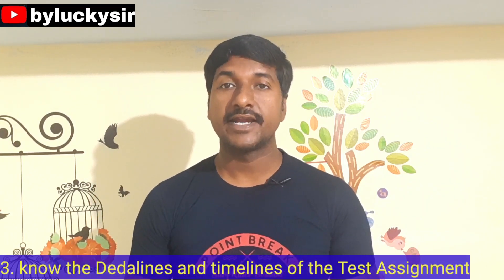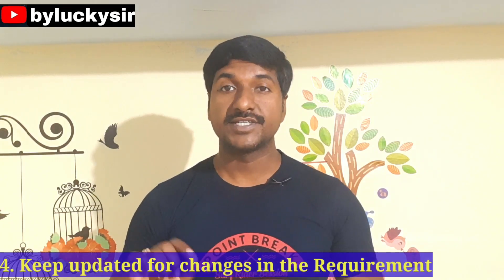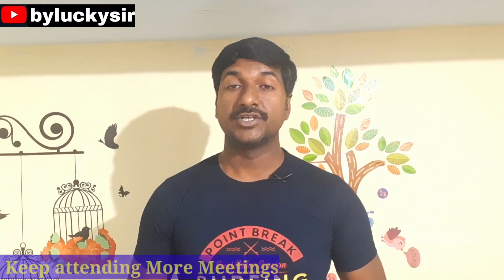The third point is you must know the deadlines and timelines for the software testing assignments. The fourth point is you have to keep updated on any changes in the requirements or plans.